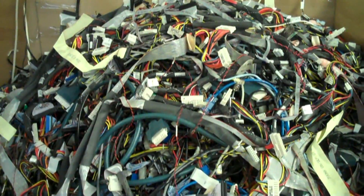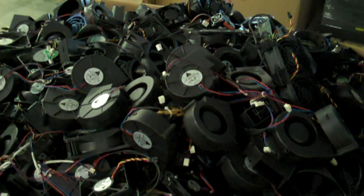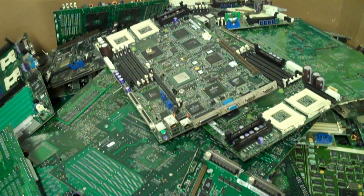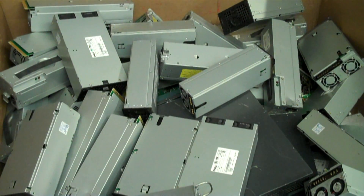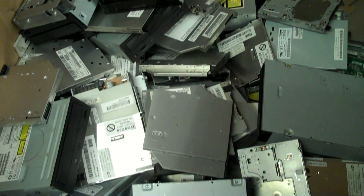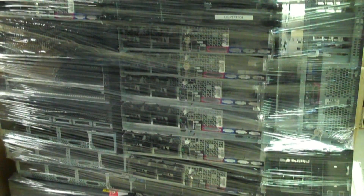Once this process is finished, everything then gets sorted into bundles and sent to our downstream recycling partners for further processing. There, everything is shredded and sorted into raw materials such as copper, aluminum, ferrous and non-ferrous steel, and light and dark plastic, or gets sent further downstream where it is smelted to extract metals such as gold and silver.